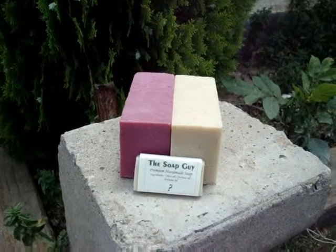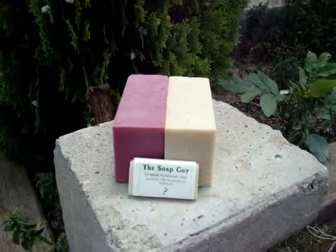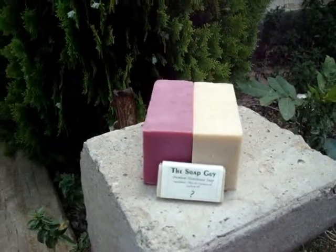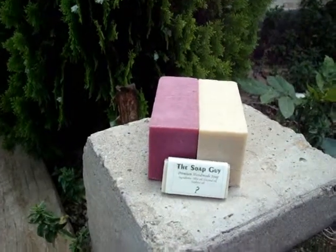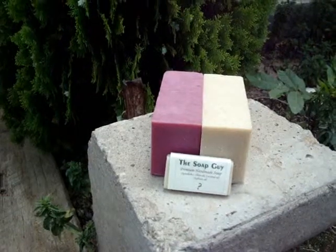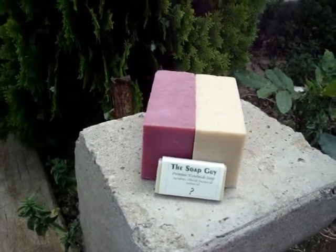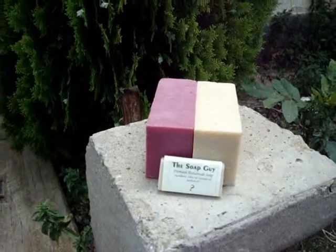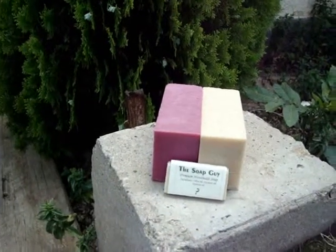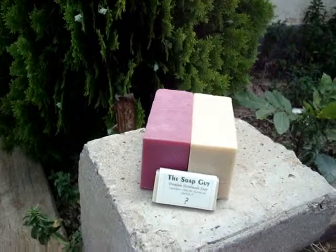Another thing that I noticed about his products is his prices are so reasonable — anyone can afford it. Everyone uses soap so you really can't go wrong with adding this to your product line. He offers other products like lotion, bath salts, bath bombs, and milk baths as well. I am sold on his products and happy that I can order bath products that have scents that I love.